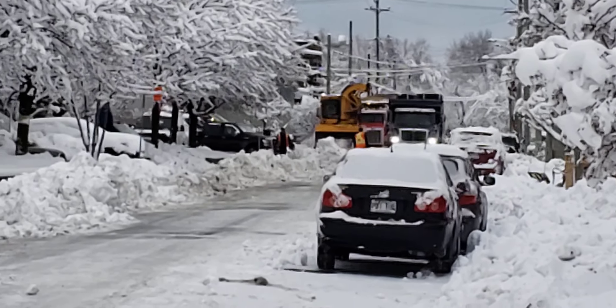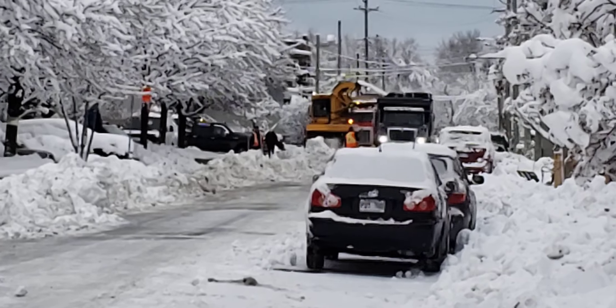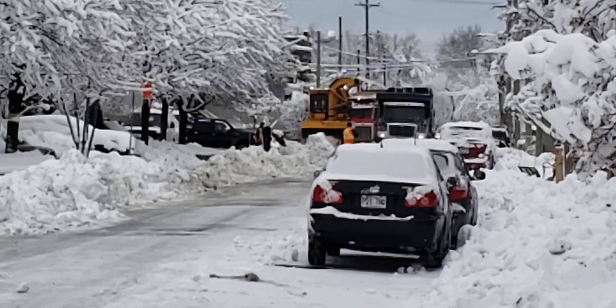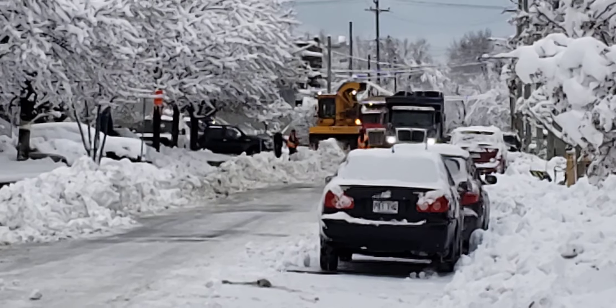Oh, this is cool. So this is a snow removal operation in Ville St. Pierre. Do you know the street? What's the street name?